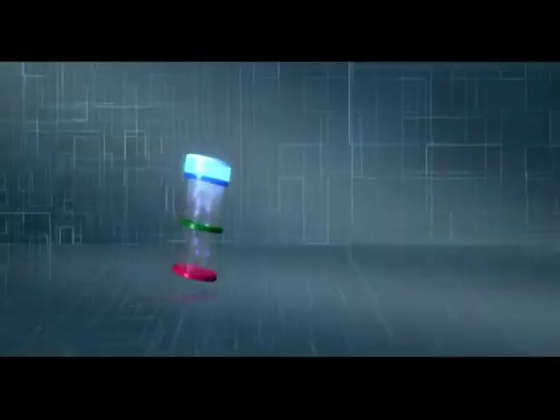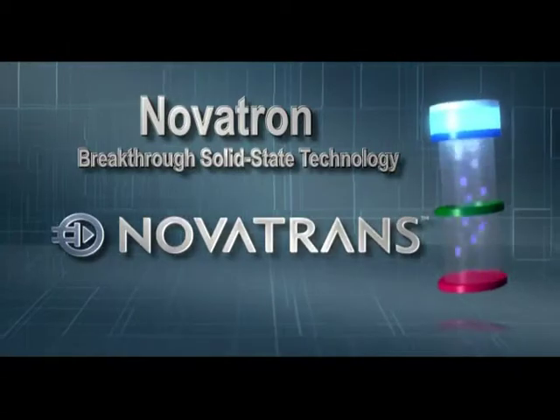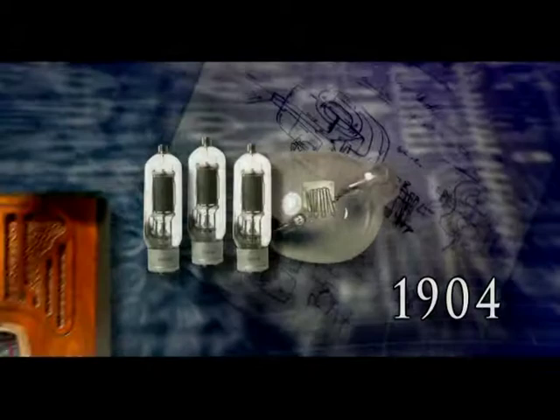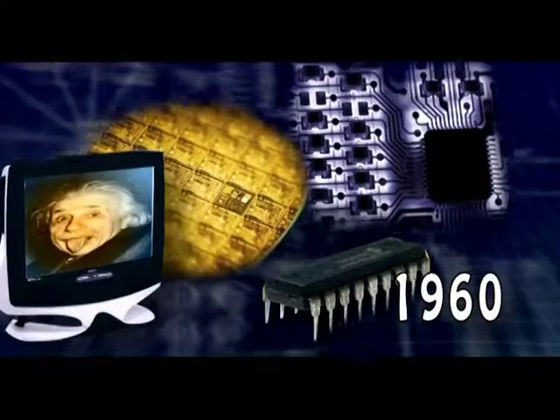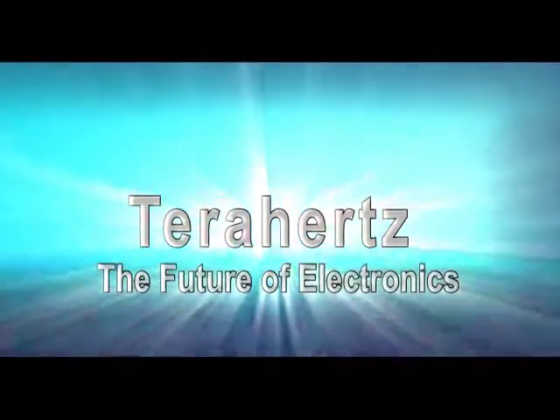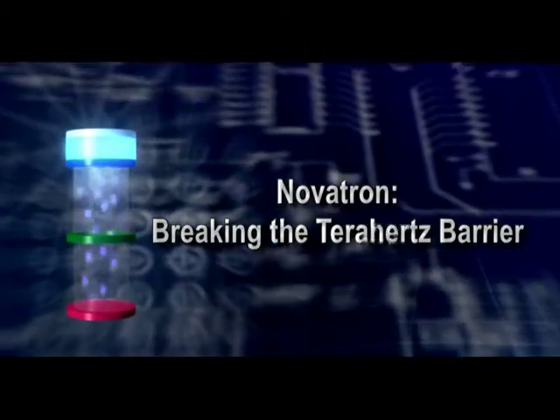That would be a giant step into the future of electronics — with Novatron, the photo-emission nano-vacuum tube from Novatrans. Electronics have evolved rapidly from vacuum tubes to transistors and to integrated circuits. But tomorrow's technologies demand that we go beyond the crowded microwave spectrum into the realm of the terahertz. This nano-sized photo-emission vacuum tube transfers electrons at terahertz frequencies.